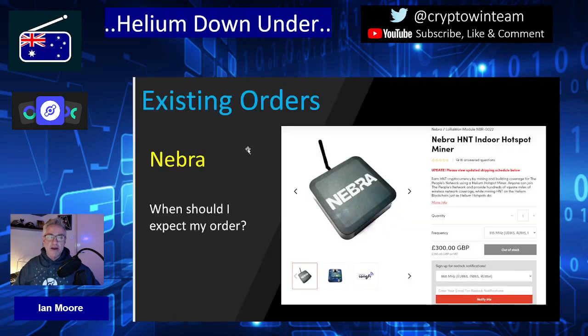Let's talk about Nebra. This is the company that I actually have an order with — my order was placed back in March and I am in batch 4. There are many thousands of people waiting for orders around the world, and likewise many thousands here in Australia. Currently Nebra are not accepting new orders. If you go to their website at nebra.com, you'll find it's out of stock for all frequency bands, but you can put your details in to be updated on future shipping announcements.